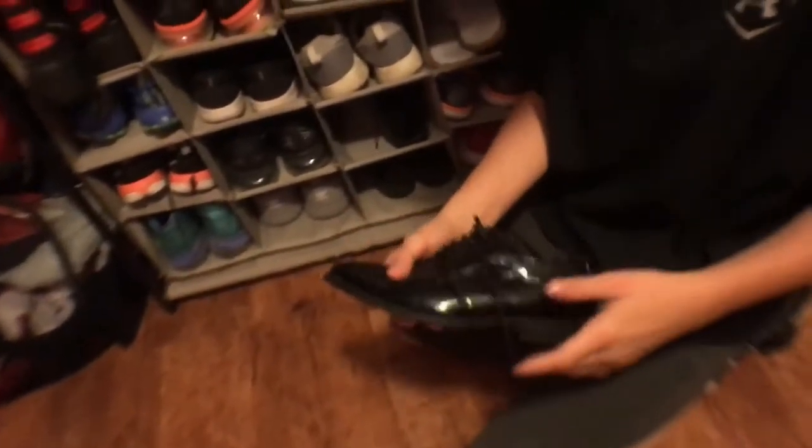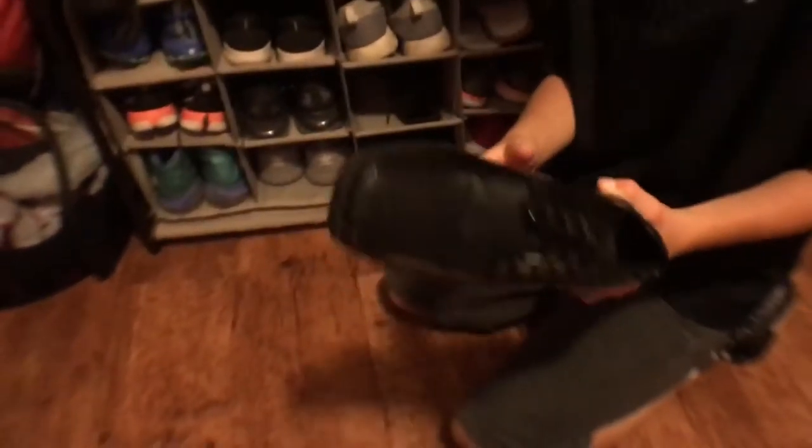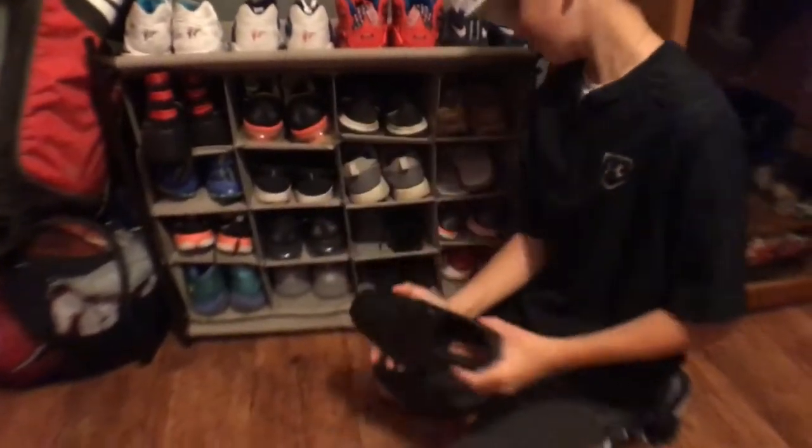These are my dress shoes when I go to weddings and really nice dinners. They're just simple. When I go to the Cleveland Cavaliers game — I sat courtside before — these are the shoes I wear when I do that.